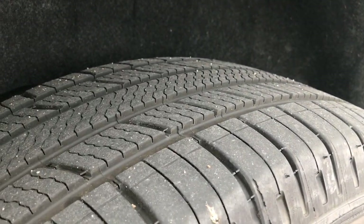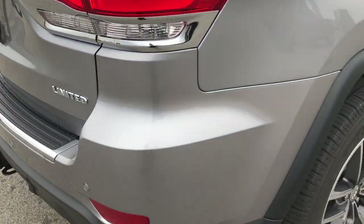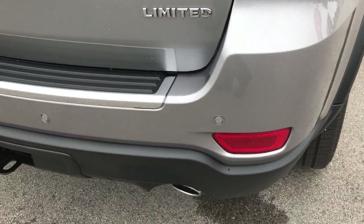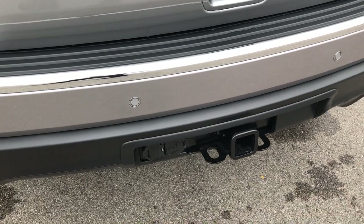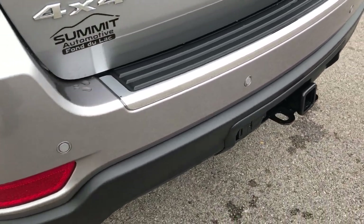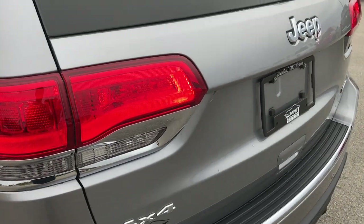The back rim is absolutely perfect and the back tires have just as much tread as the front tires. The rear bumper is absolutely perfect. This one does have the towing package, so you get a receiver hitch with 4-pin and 7-pin wiring, along with the auto-leveling rear suspension.